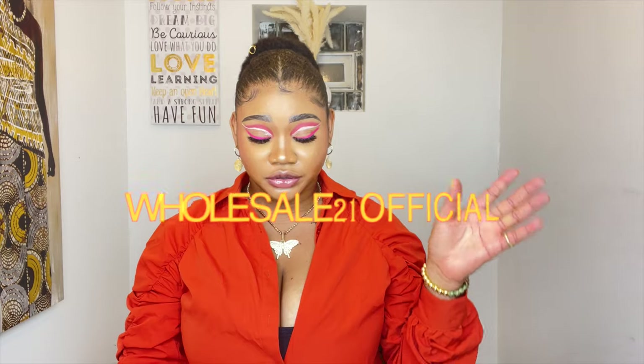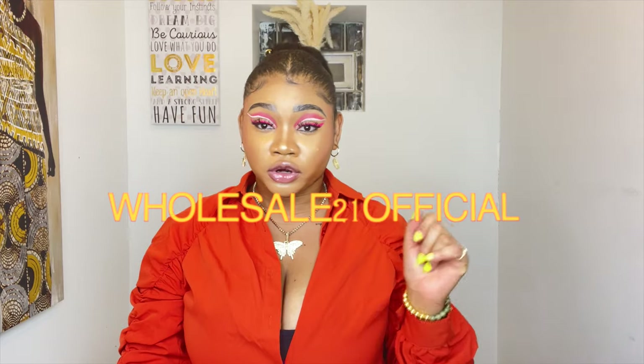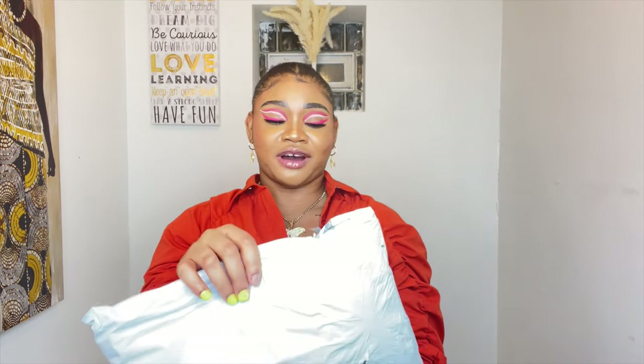The second brand is one I absolutely love, though I've never ordered from them before. They reached out to me on Instagram and sent me two clothing items. The brand is called Wholesale21 Official — that's their name on Instagram. They sell very affordable clothes, and I have a discount code: use code ABBY8 for 8% off everything you buy. I'm going to show you guys what they sent — genuine reaction, since this literally just arrived today.